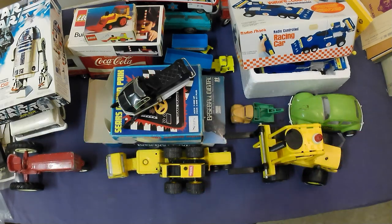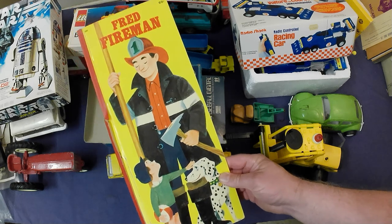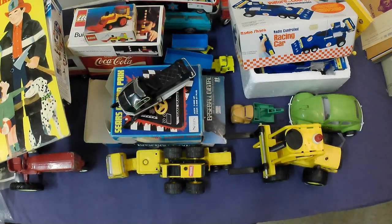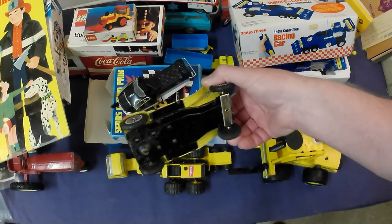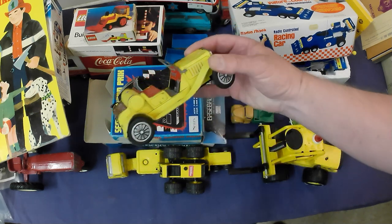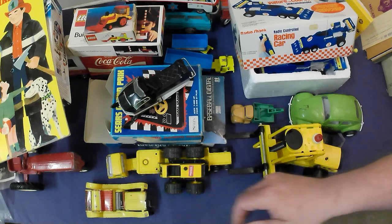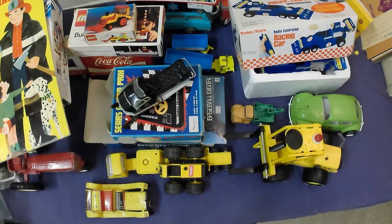A couple other things I didn't mean to end up getting — Fred the Fireman accidentally ended up in the box. And another little tin car, just a Japanese tin jalopy-type vintage car, nothing special. Probably a $15 piece that I might just send through auction.